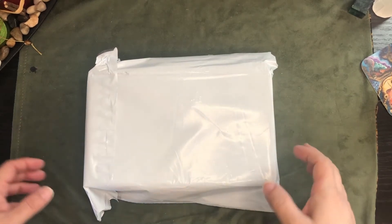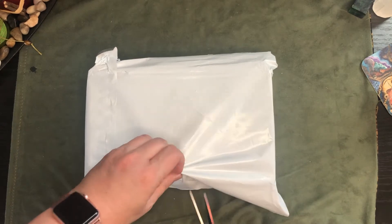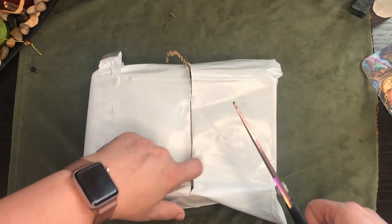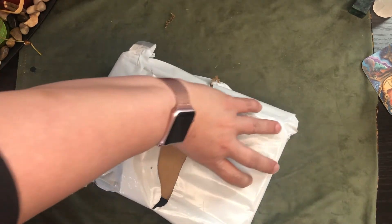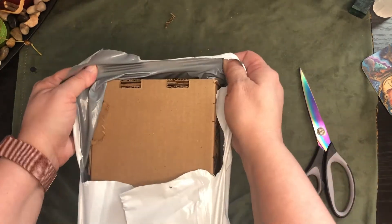Hi, this is Rae at Drop of Golden Tarot, and today I have the April 2021 Witch's Roots box.